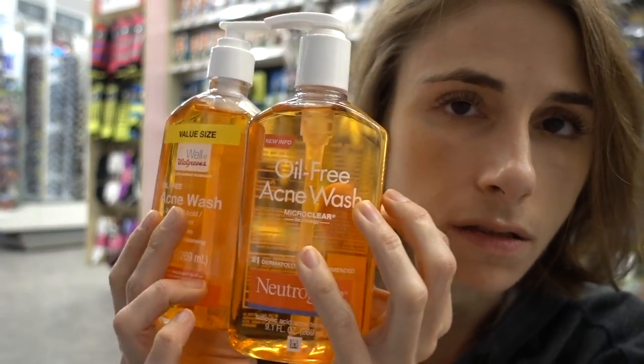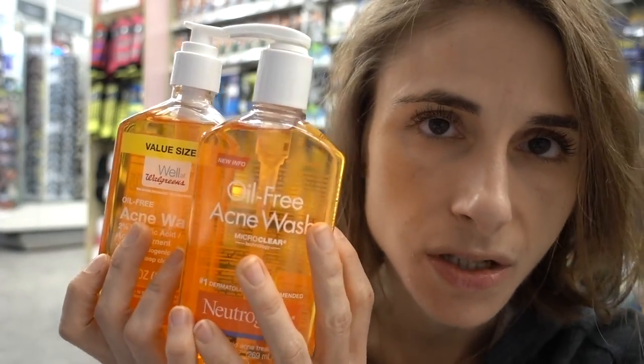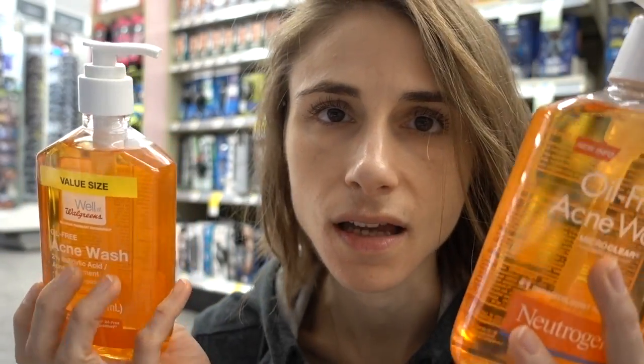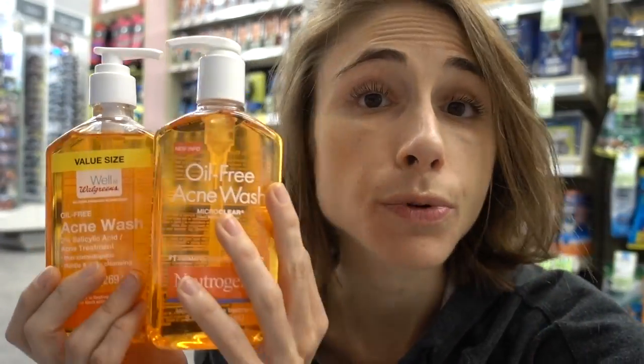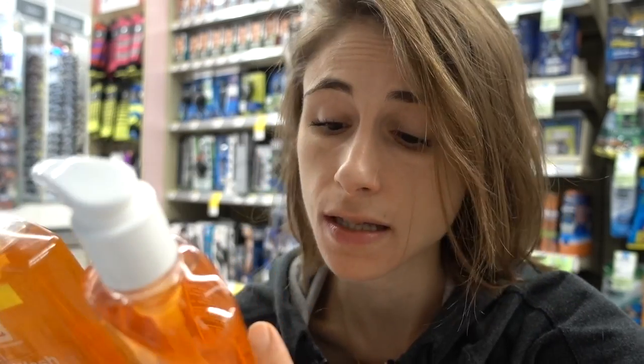I love my orange wash. This is a two percent salicylic acid face wash — active ingredient salicylic acid, says acne medication on it. Walgreens brand versus Neutrogena: no difference. They both contain fragrance, which can be problematic, so there's that. Let's get out of the acne section.